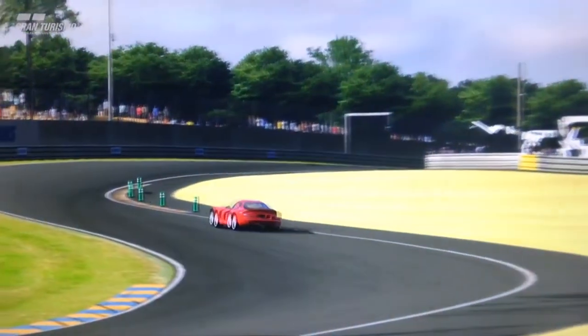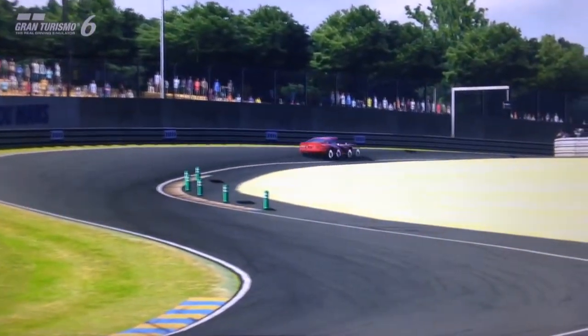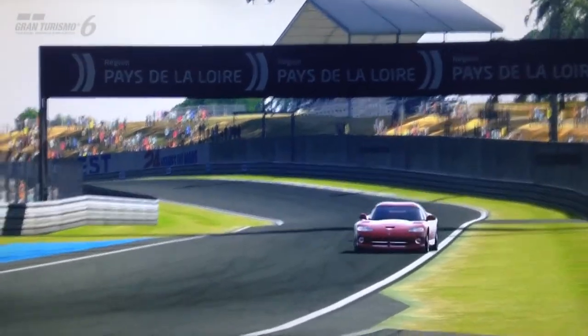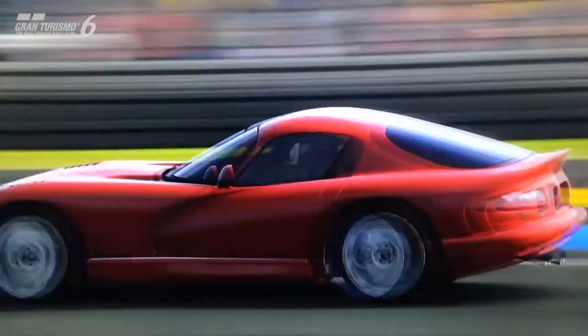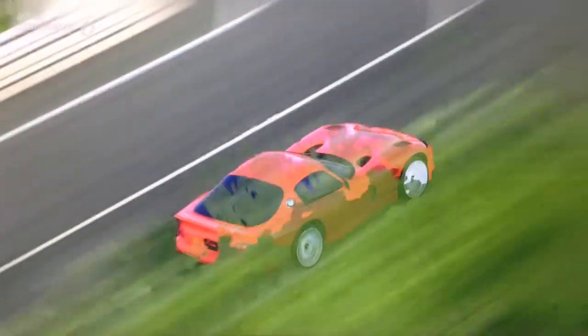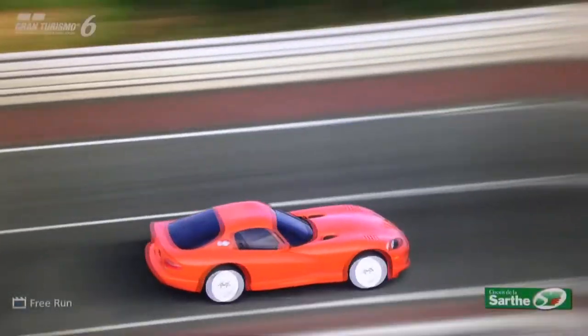This car is the perfect example of that. It's the Dodge Viper, one of the most iconic and long-standing sports cars of the Gran Turismo series. I'm not sure if it was featured on the first game, because I never played that, but I know at least from Gran Turismo 2 onwards it's been a staple of the GT franchise.